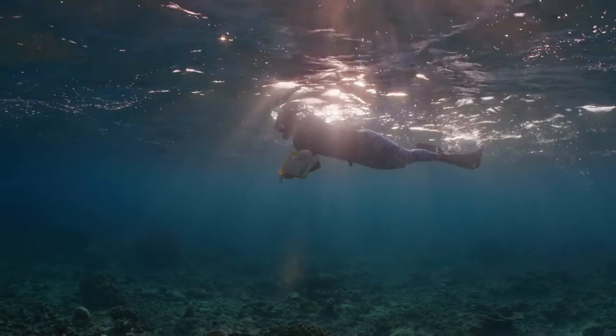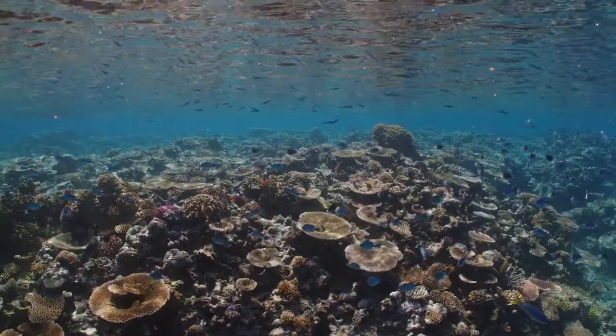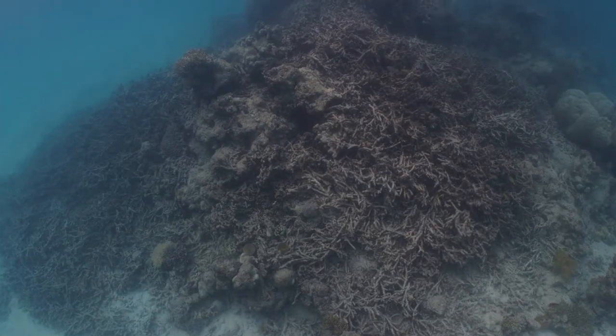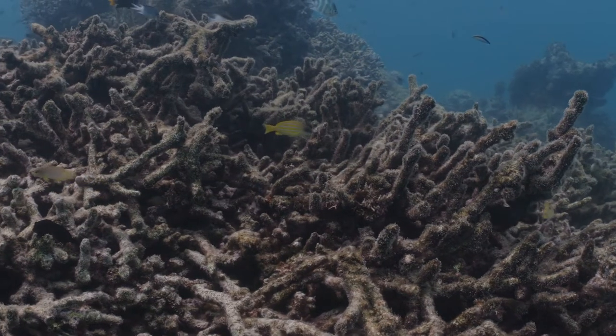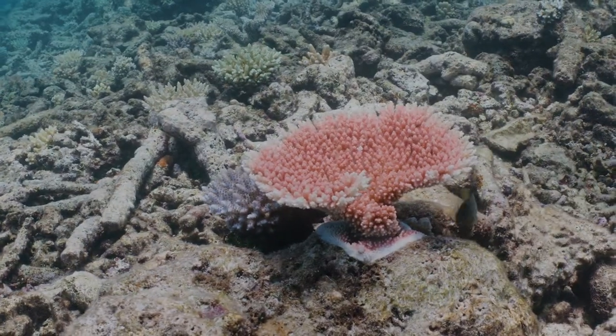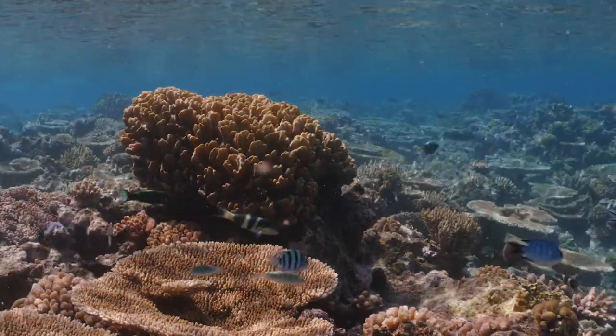The reefs that we've been looking at as part of this Great Reef Census expedition have been varied in terms of their health. Some are looking spectacular, others are smashed by cyclones and by recent major bleaching events, and others are starting to show really good signs of recovery — but it's really not enough time as yet to say how that recovery is going.